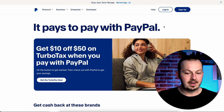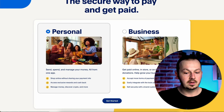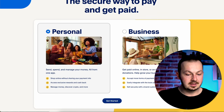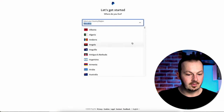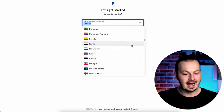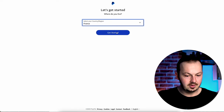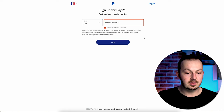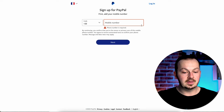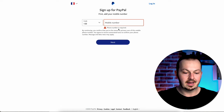Once you're on PayPal, click on Sign Up. You'll be taken to a section where you choose a business or personal account — just select personal and click Get Started. Right here you need to select your country where you're residing. Make sure you select the right country because it's going to pair with your mobile phone number. For example, if you're French you'll have +33 here.